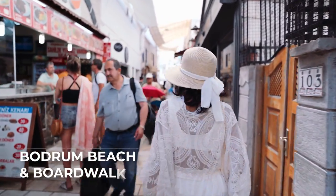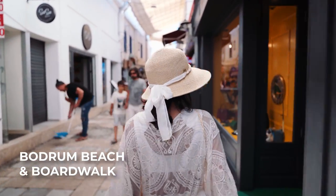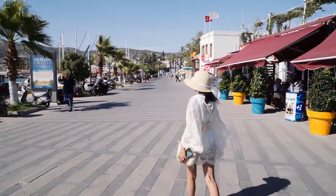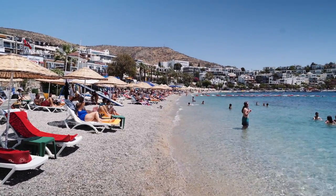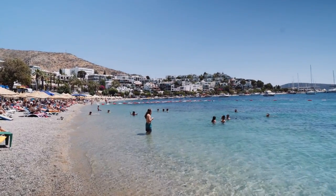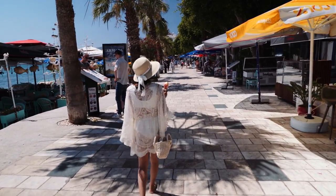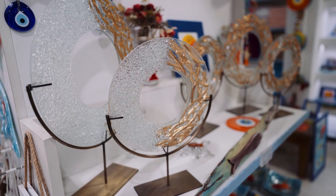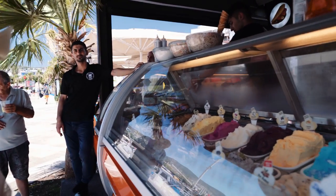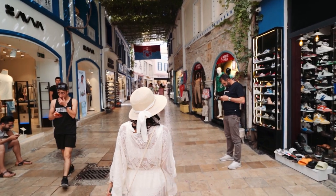Number three is Bodrum Beach and the Bodrum Boardwalk. Bodrum is known for its amazing markets and nightlife. Right beside the castle — on the left-hand side — is the Bodrum Boardwalk and Bodrum Beach. Here you can enjoy the waters, soak up some sun, have some ice cream, go for a snack, and just walk down the entire coastline on the boardwalk. You want to go shopping? You can go shopping. Food, bars, snacks — everything is basically there on this boardwalk. It was quite lively with lots of great shopping during the day.